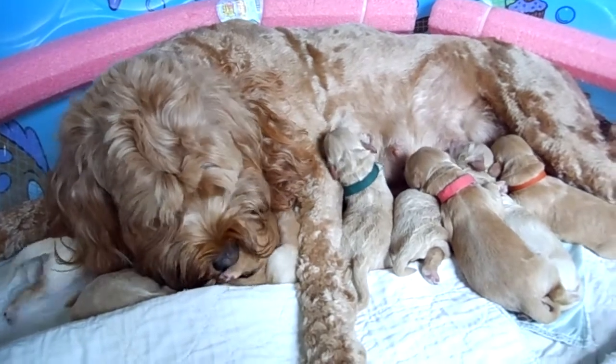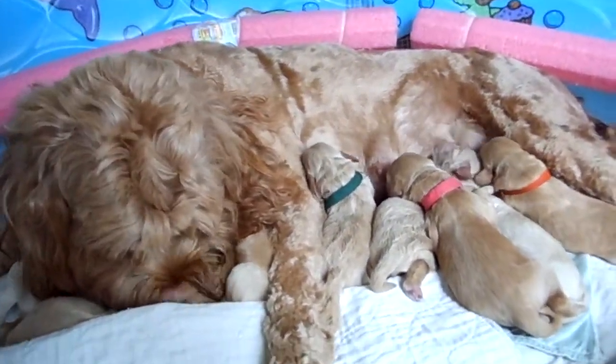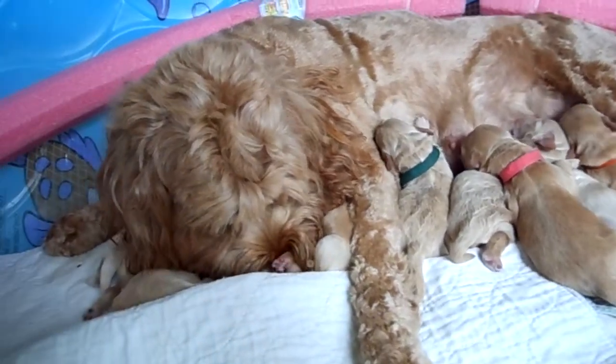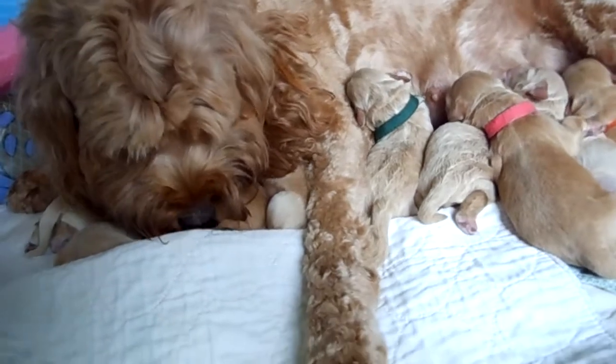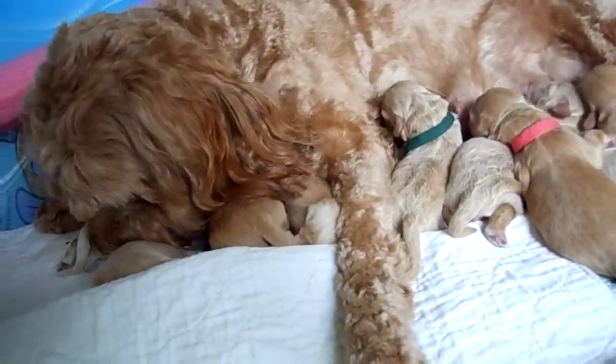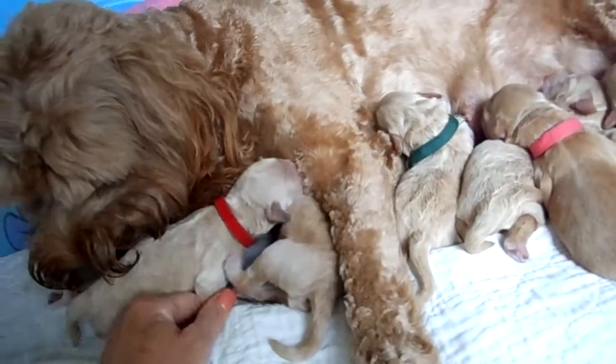Hi, this is Trish Kelly, owner of Australian Labradoodles Midwest Connection. I'm here with Breezy and her litter of nine puppies. She's cleaning up one of the puppies as we speak and doing a great job. I'm going to just flip this down so you can see the pups a little bit better.